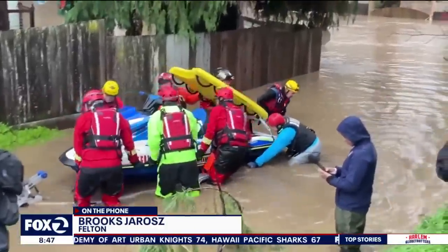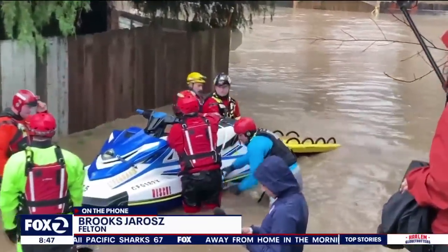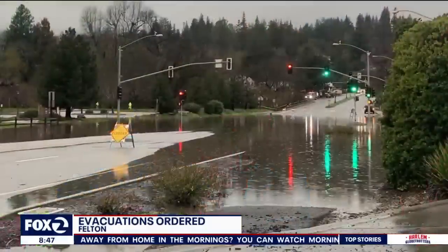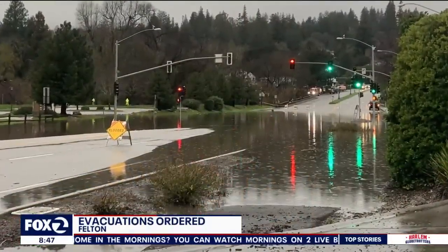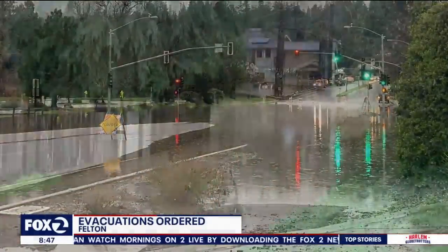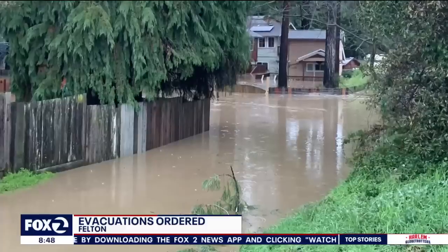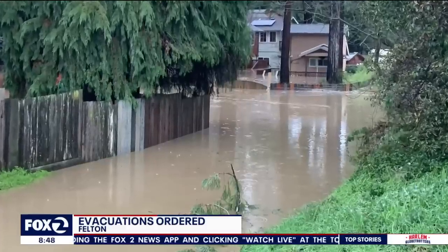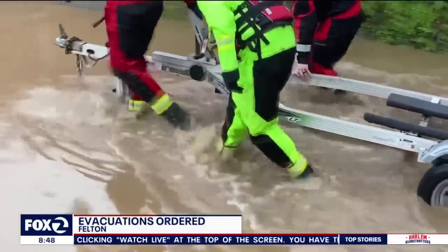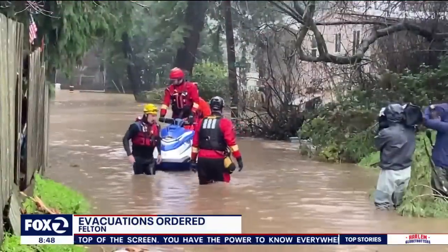Felton itself, at least the Felton Grove neighborhood, is underwater. I talked with an association president who said there are only two homes that have not been completely put in the water. Every other home in this neighborhood I can't even get to, to see if people are home or if they got out, and rescue crews are taking their time putting in these boats and a jet ski and checking on them.